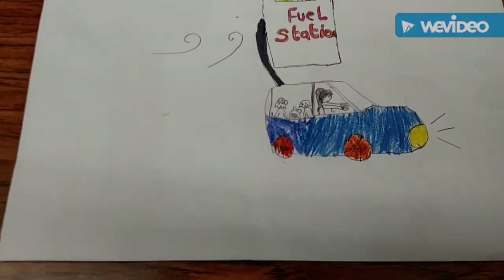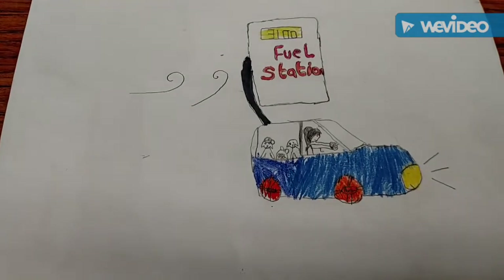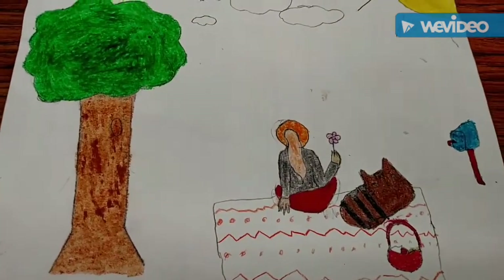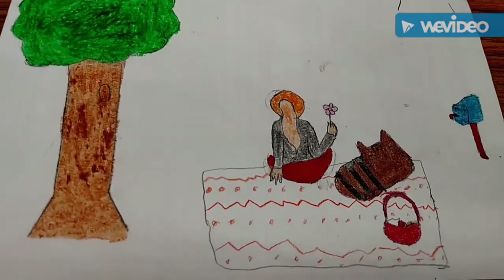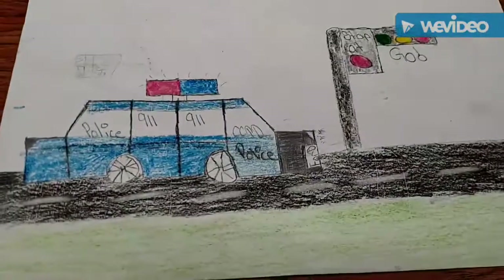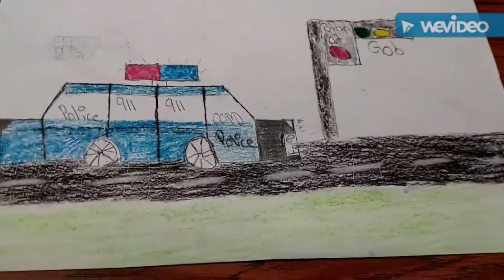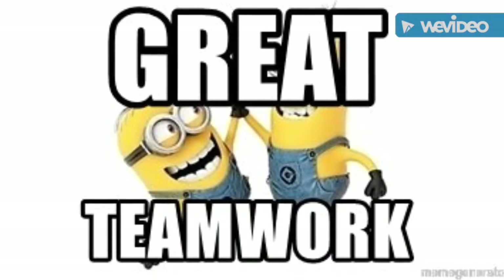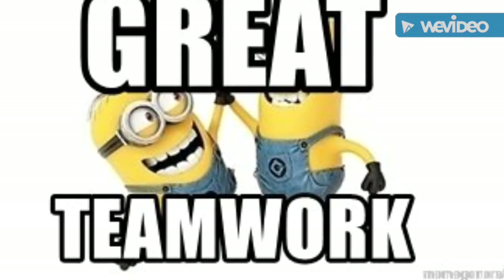Fuel is also non-renewable — we use it to power up cars. Animals like cats are renewable, and so are humans and trees. Cars are also renewable, and the stoplights and the roads are renewable.